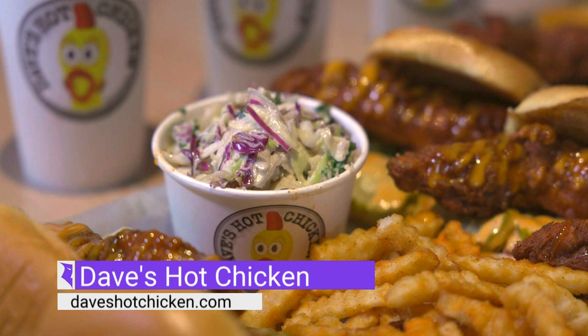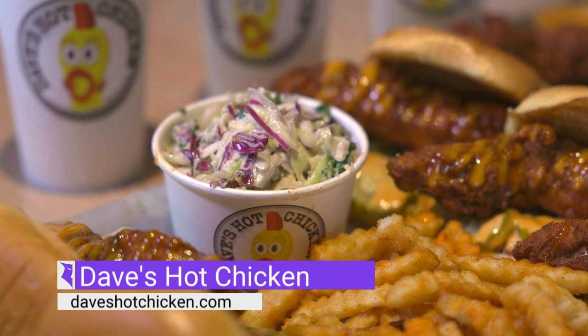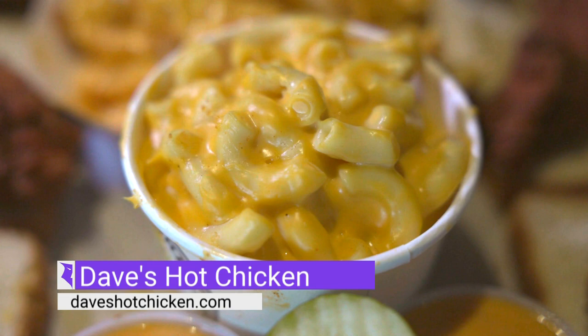The menu is very straightforward — just fried chicken tenders or sliders and some tasty sides. The chicken comes in seven different spice levels, from no spice to reaper. But I think you always have to get the mac and cheese, some kale slaw, and definitely a nice creamy milkshake to wash down that spicy chicken.